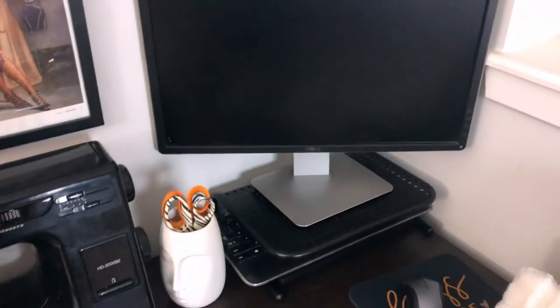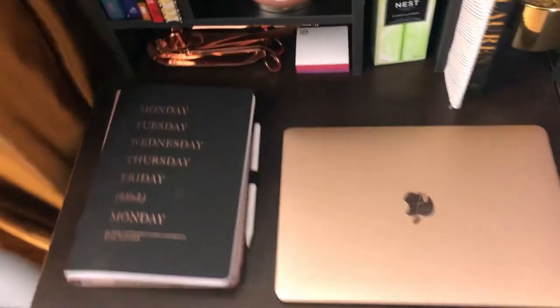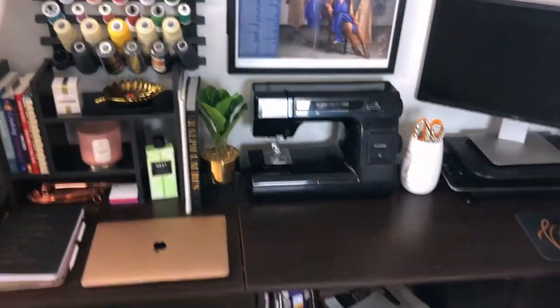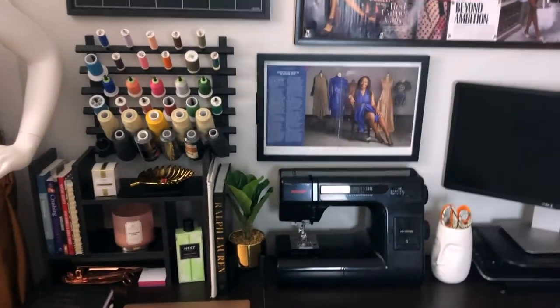This is my computer where I do all my work, and then I have my laptop and my planner. That is what is currently on my desk.